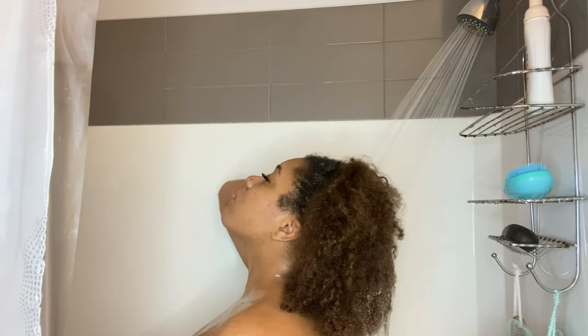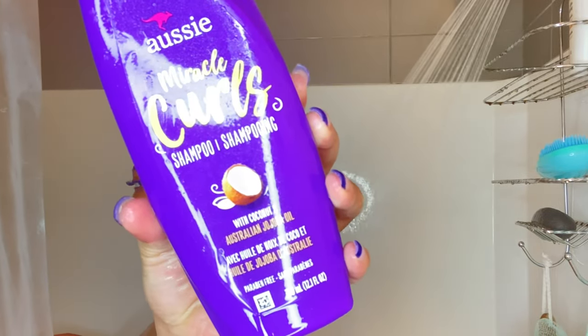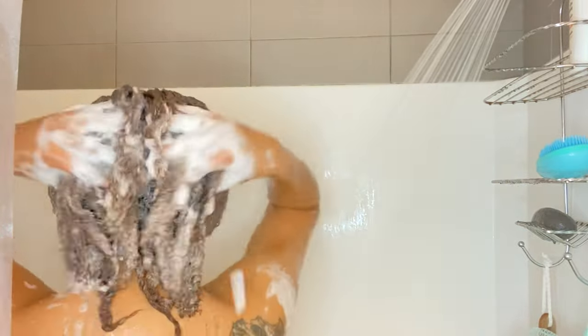I'm finally at the point where I get to wash my hair. You guys know the feeling of washing your hair after having braids in for like a month. I'm just rinsing off any product, any dirt, any gunk that's in there before actually starting my shampoo process — just so my shampoo can really do what it has to do. I'm starting off with the Aussie Miracle Curls shampoo, my go-to shampoo that I use 99% of the time.